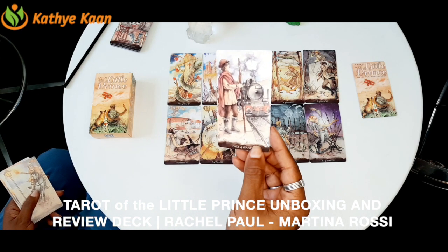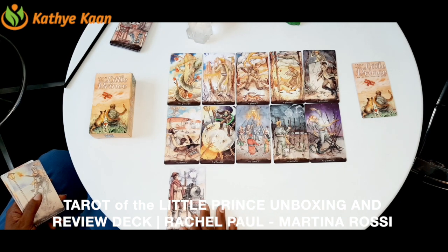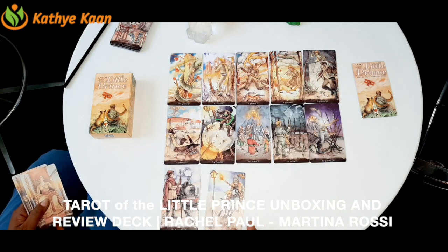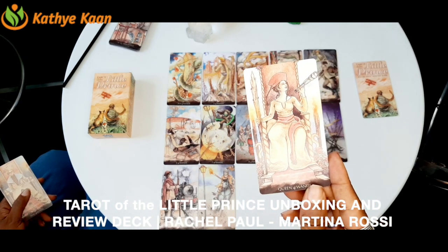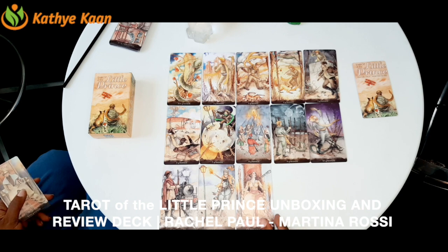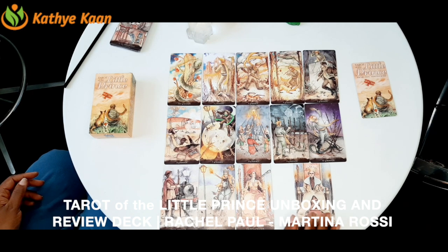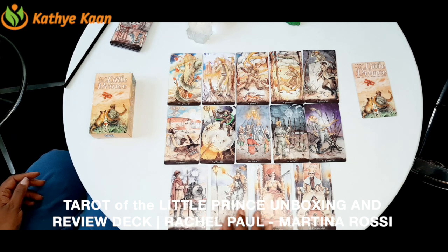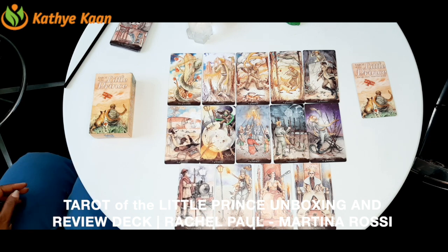What I love about this deck is that it has the Page, then the person between the ages of 18 and 45, then the Queen — you can see the snake behind the Queen as she looks out — and then the King. This is a beautiful deck. I think they are Swedish because it was sent to me from Sweden.